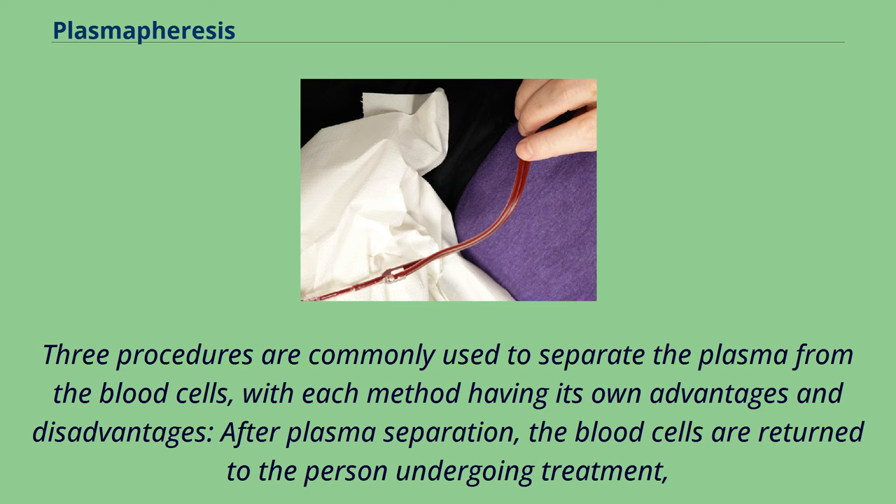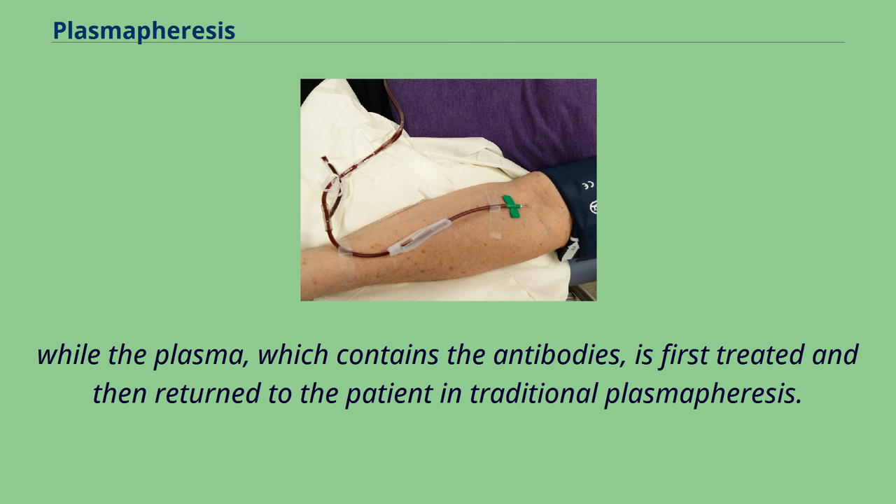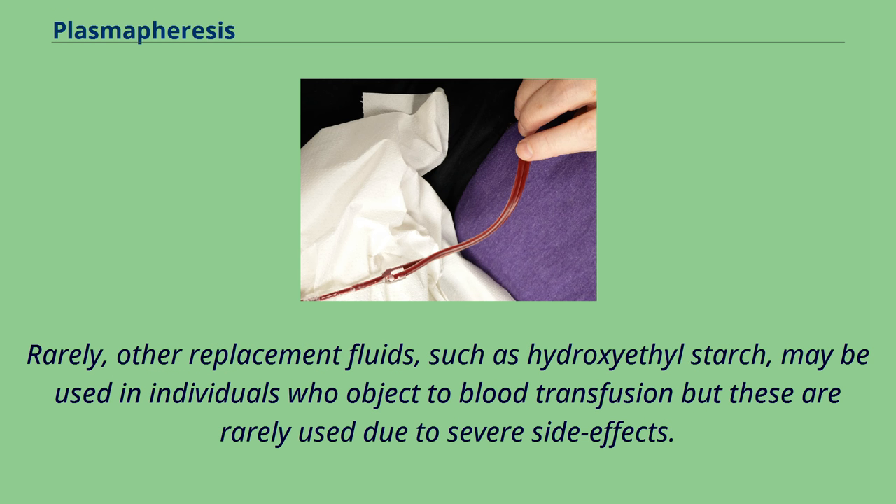After plasma separation, the blood cells are returned to the person undergoing treatment, while the plasma, which contains the antibodies, is first treated and then returned to the patient in traditional plasmapheresis. Rarely, other replacement fluids such as hydroxyethyl starch may be used in individuals who object to blood transfusion, but these are rarely used due to severe side effects.